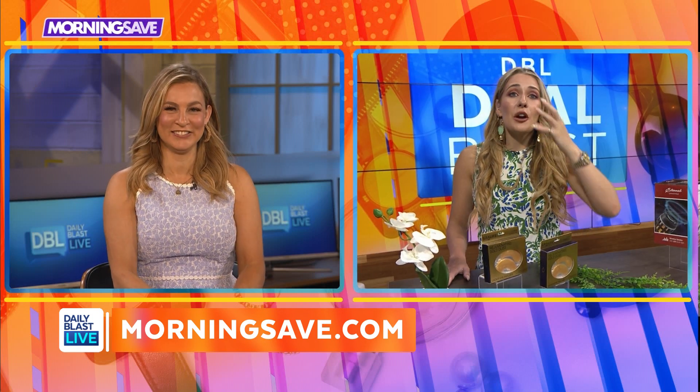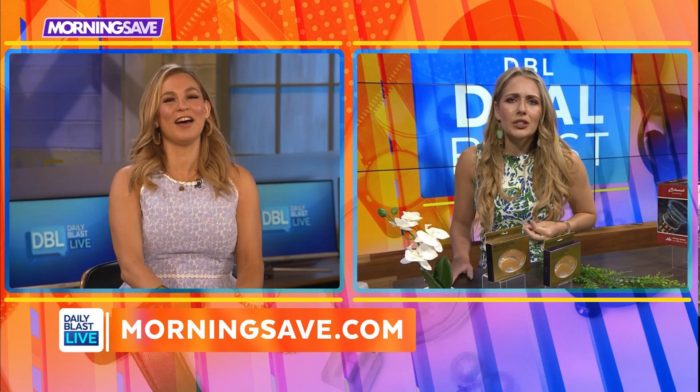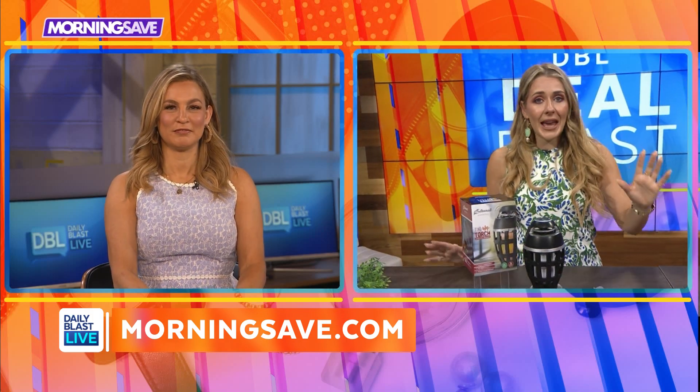So I will be getting some of these — they're amazing. They're gonna rejuvenate and moisturize, and your eyes are gonna be beautiful. They already are, thank you! Next up, I've got the perfect item to help you entertain guests all summer long.